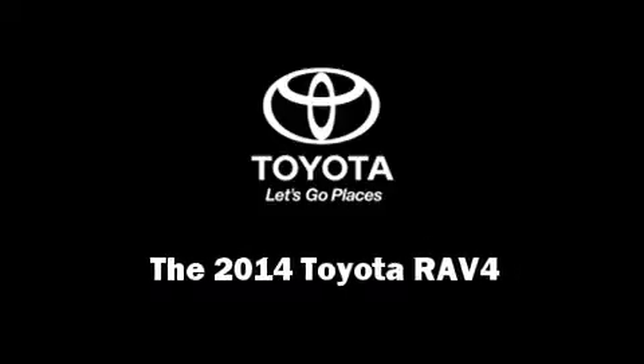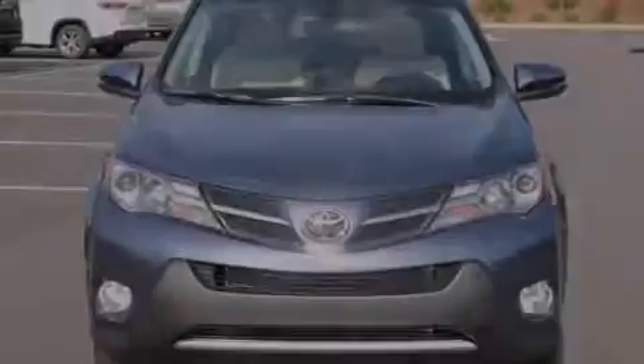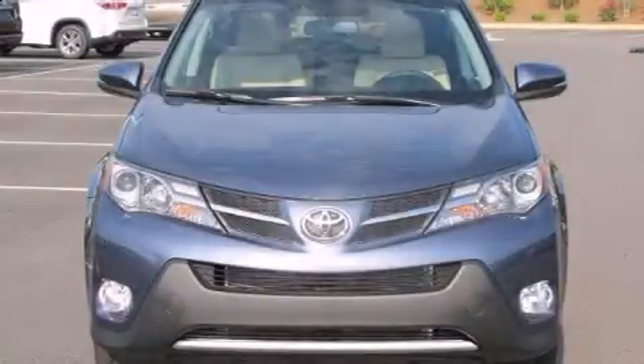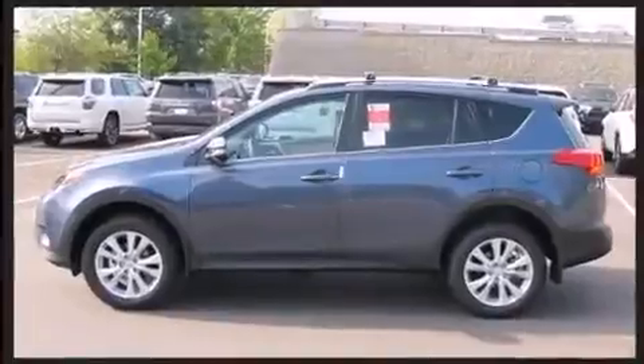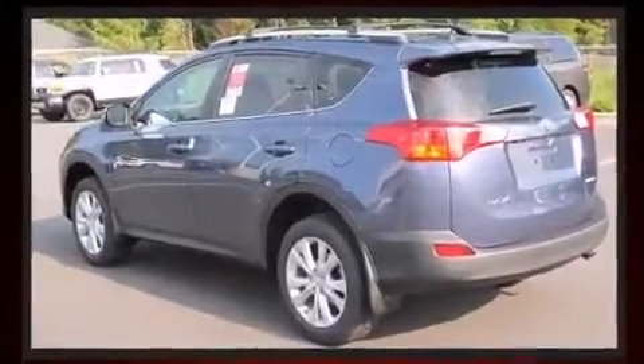Sensibility and practicality define the 2014 Toyota RAV4. Under the hood, you'll find a four-cylinder engine with more than 170 horsepower. And for added security, Dynamic Stability Control supplements the drivetrain.